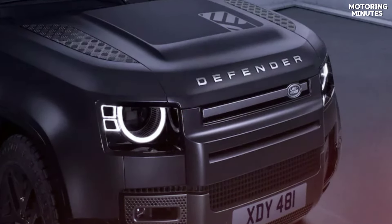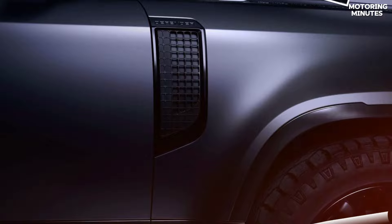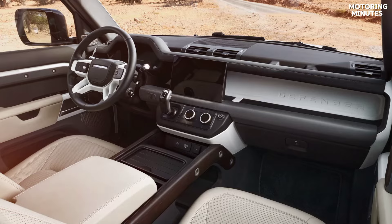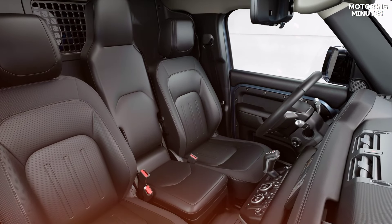But it's not just about performance — the Defender V8 offers luxury and style too. With two new trims, the SV500 and the eye-catching Carpathian Edition, you can choose between comfort and ruggedness without compromising on adventure.